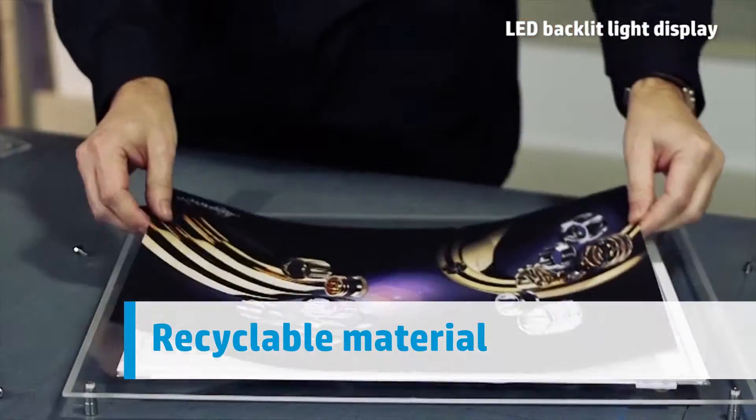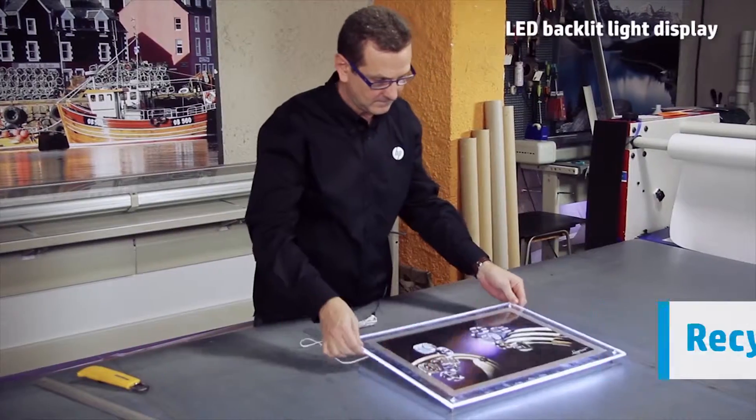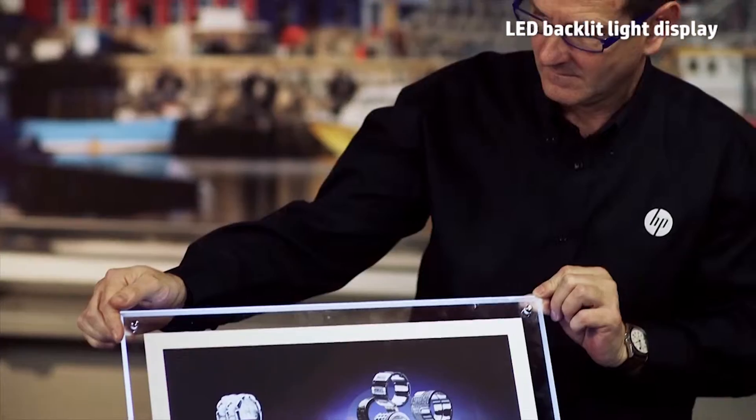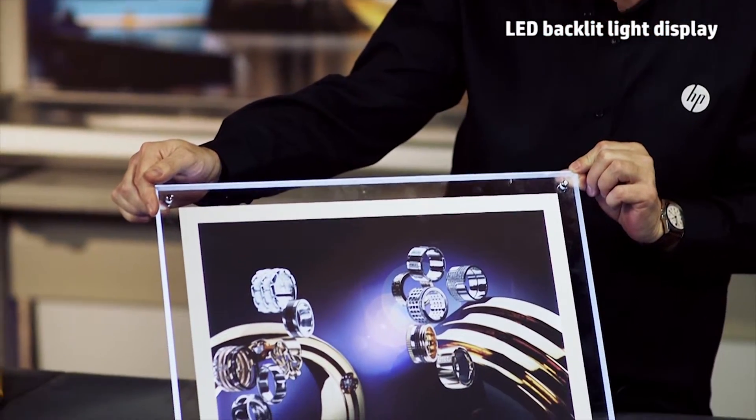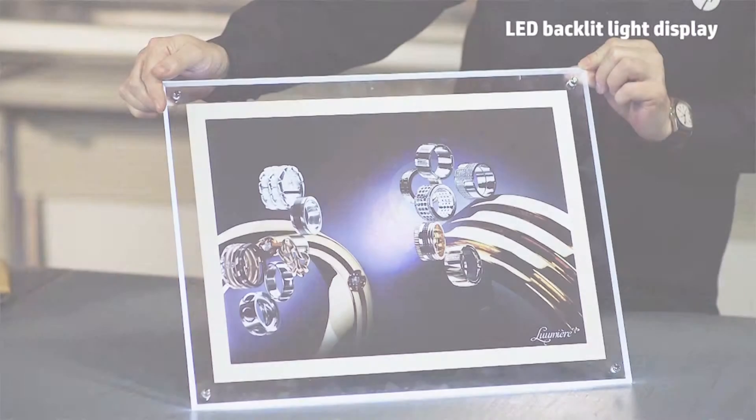For environmentally conscious customers, HP backlit polyester film is recyclable. With a competitive price and the reliable, trouble-free performance you expect, HP backlit polyester film is ready to impress you and your customers.